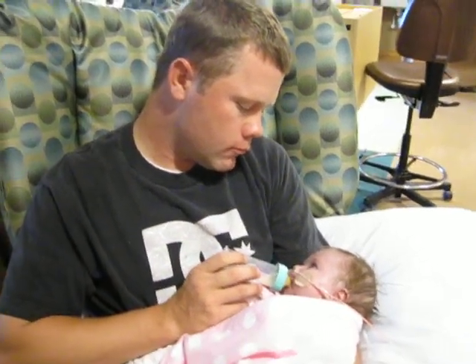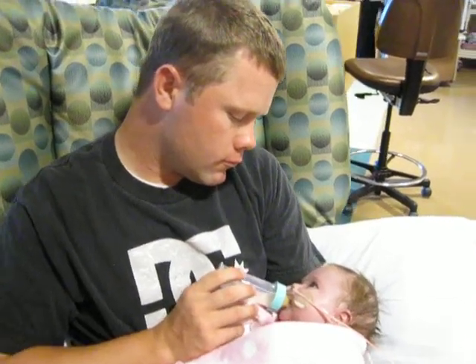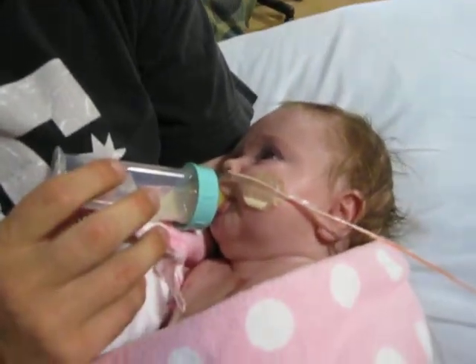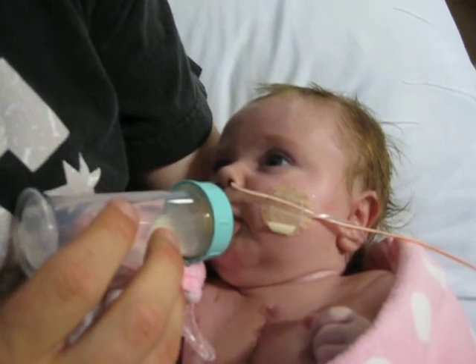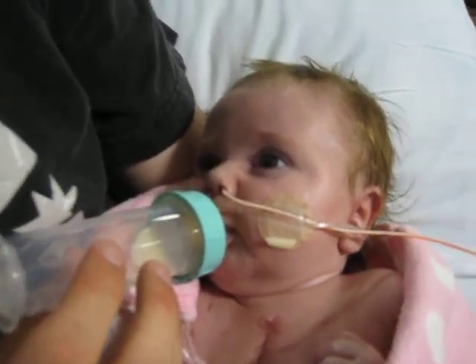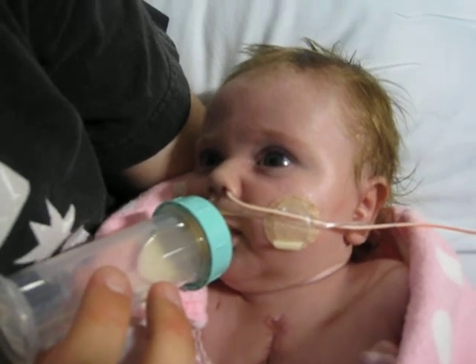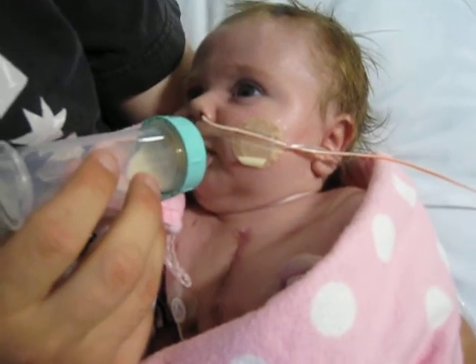Today is March 16th, and Preston is feeding baby Addie a bottle. She's working on it. Sometimes she gets a little choked up. She's also counting on her fingers, and you can see her little scar there.